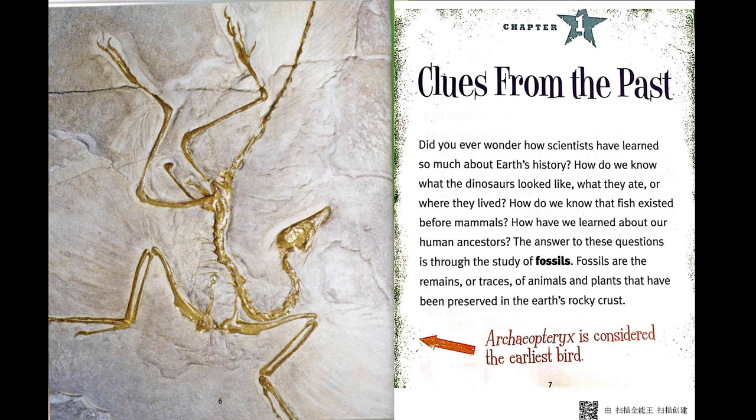Fossils are the remains or traces of animals and plants that have been preserved in the Earth's rocky crust.